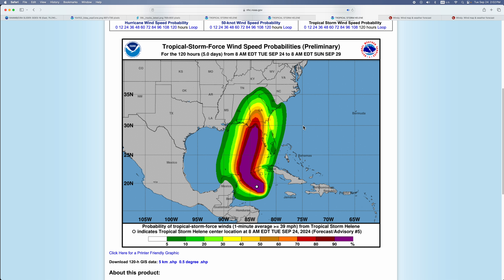Here's the tropical storm force wind probability. You can see basically where it's going to go in that big purple area, with some lower chances around it. There's around 90 to 60 percent probability in Florida and Tampa.